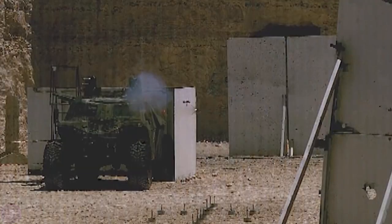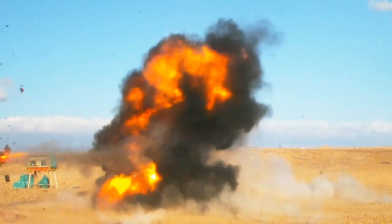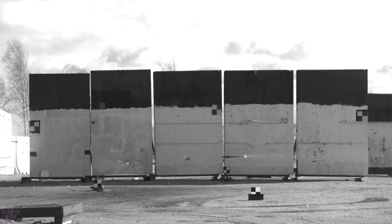This system can be used in both urban and open-terrain environments. Iron Fist Light has been developed in two variants — one for tanks and another for other armored and non-armored vehicles. The device has also been successfully tested by the U.S. Army and may soon be installed on all vehicles, such as the Bradley Infantry Fighting Vehicle.